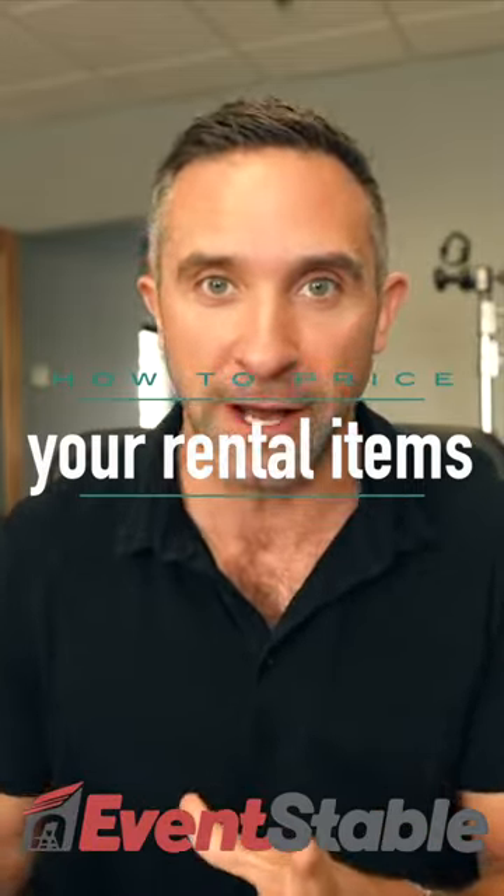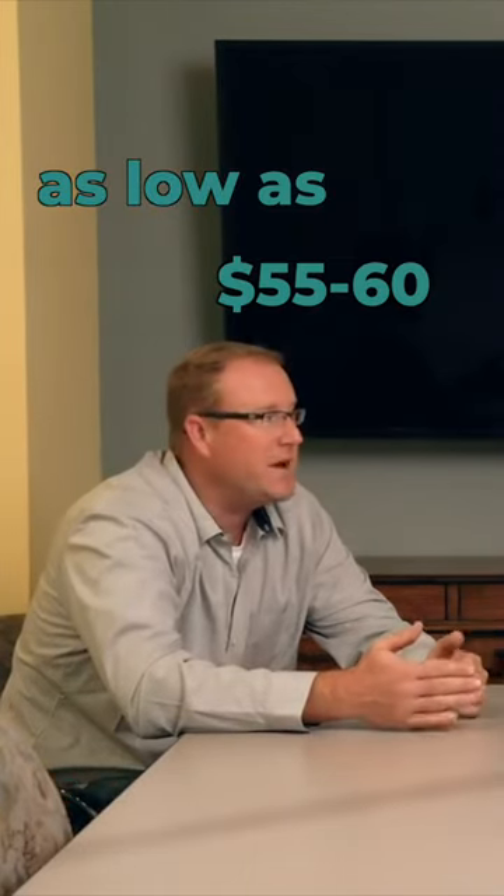How to price your rental items. Folding tables — if you get an eight-foot banquet table, for example, you can find them probably as low as 55 or 60 bucks, up to around 120 bucks.